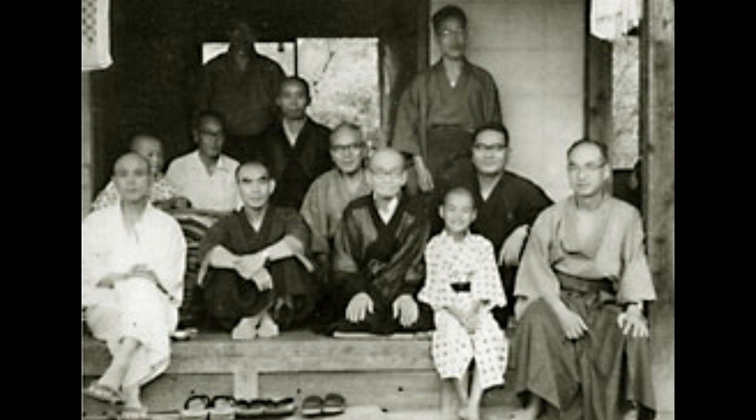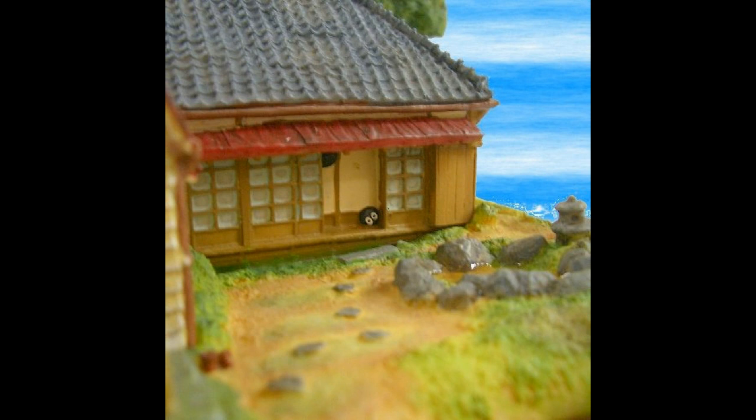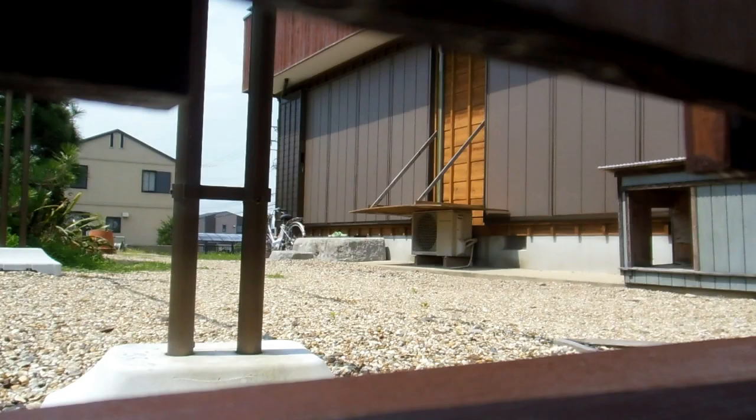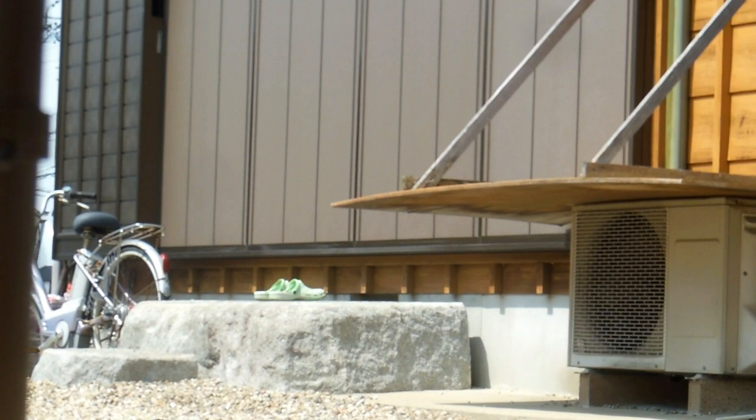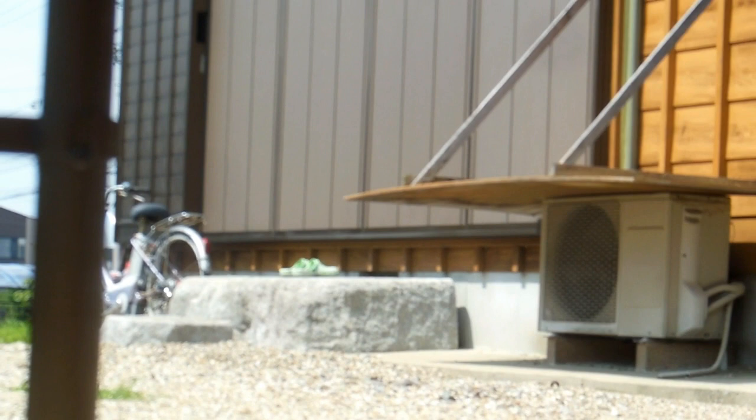Another classic example is that amazing historical picture - sitting on the veranda, some people with their feet on the stone. This is also a model of the Totoro house - we were talking about Totoro recently - and you can see the same thing there. There's actually a scene in Totoro where people were sitting with their feet on the stone eating some food.